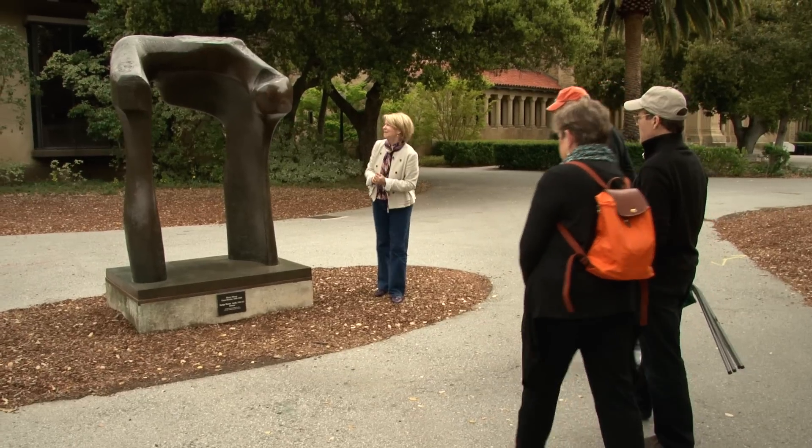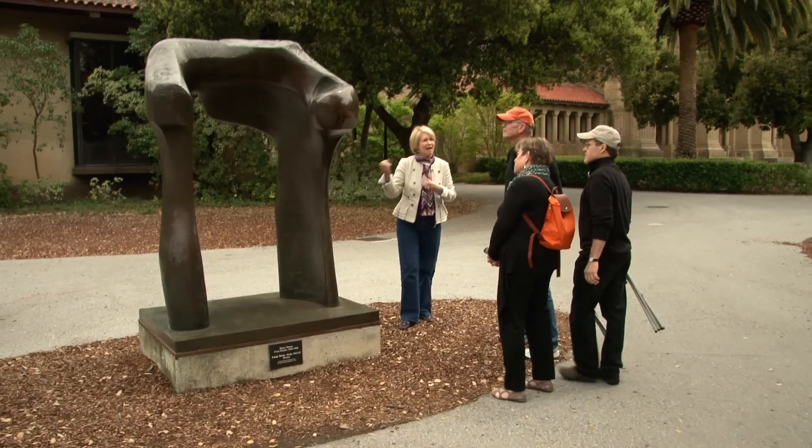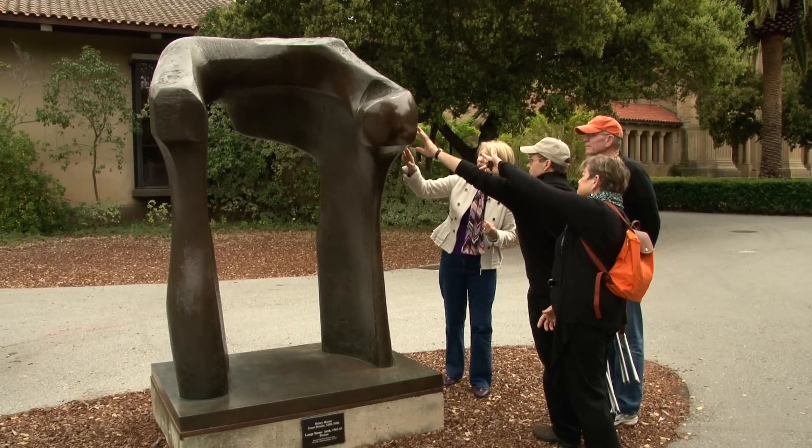Come closer because I want you to take a look at the surface. For those of you who want to learn more about the sculptures, we offer guided tours. Can you see some carving going on? We have over 48 sculptures on campus.